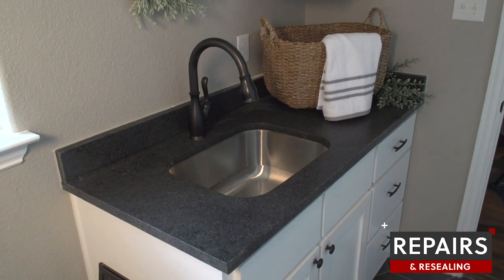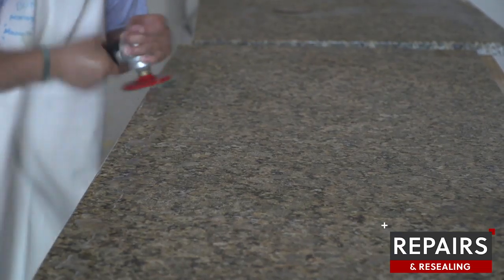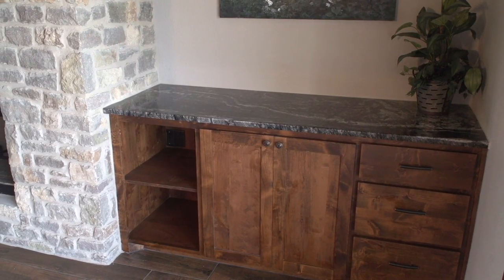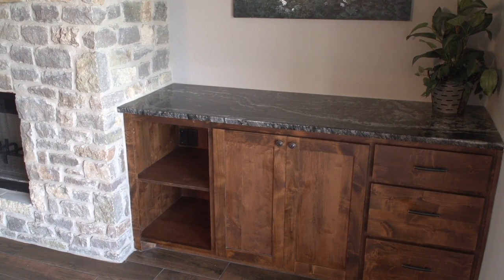If your current countertop needs chips or seams repaired or you just want it resealed, we can handle that for you. Remember, at Granite Countertop Solutions, we guarantee 100% customer satisfaction.